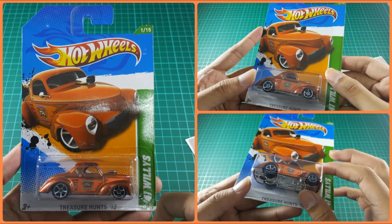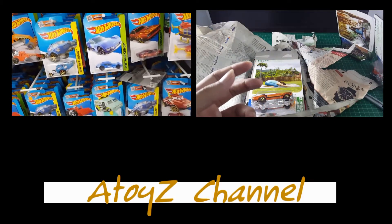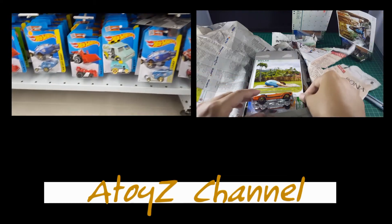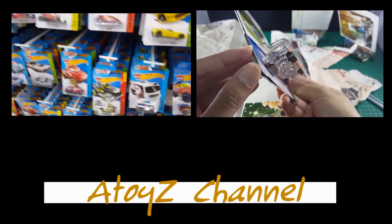Don't forget to like or share this video, and please subscribe to see other Hot Wheels Treasure Hunt videos. I'll see you next time.